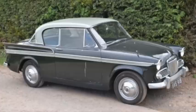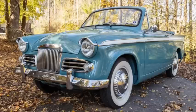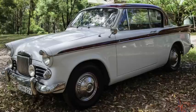The Sunbeam Rapier arrived in 1955 on a 96-inch wheelbase. They were 160 inches long. The 1,400cc engine produced 63 to 68 horsepower, allowing the car to be tested at speeds over 85 miles an hour and getting 25 miles per gallon, with a 0 to 60 under 21 seconds. Nearly 7,500 Series 1s would be made.